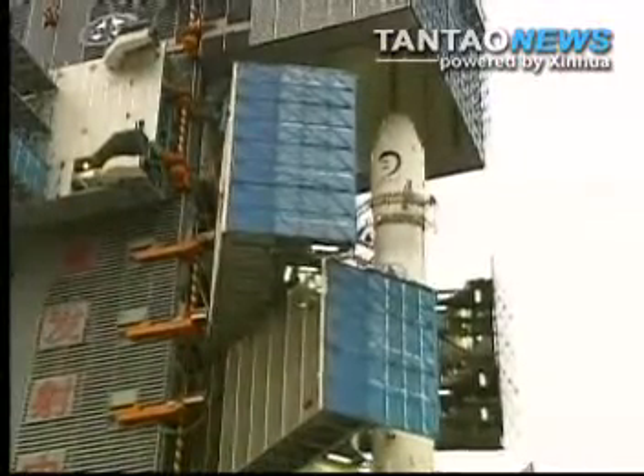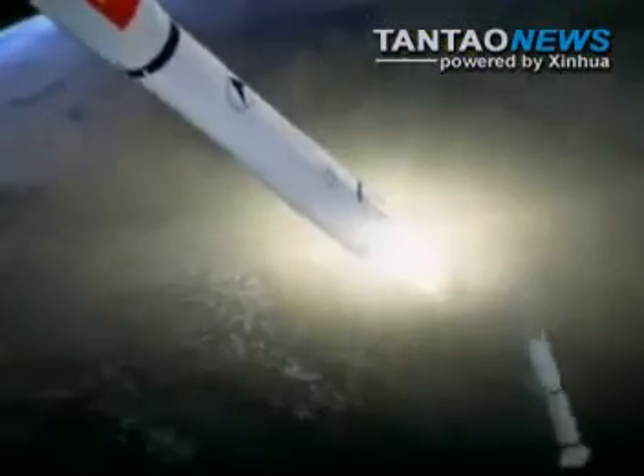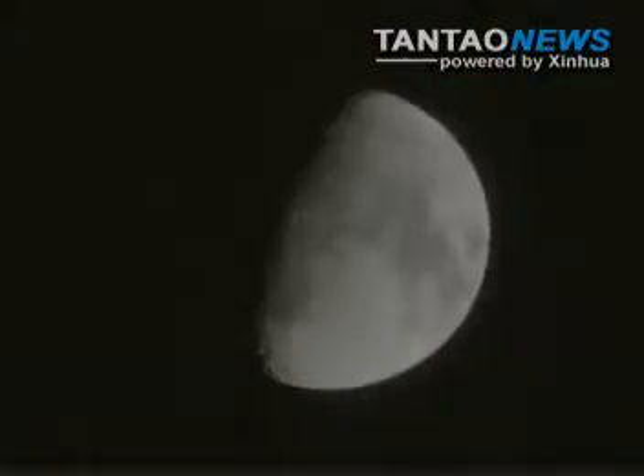Officials say once the cryogenic propellant is added to the rocket, the launch would be irreversible. Scientists say the new lunar probe will fly much faster than the previous one and reach lunar orbit within a shorter period of time.